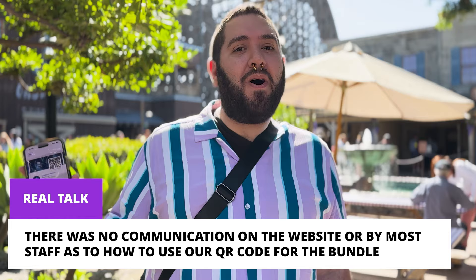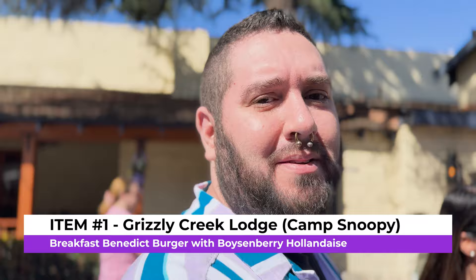Let's check out our first boysenberry item — it's going to be right there in Camp Snoopy. I am ready for some breakfast; never had a boysenberry breakfast sandwich though, it should be interesting. Unfortunately that did not work — the boysenberry breakfast sandwich is just not in our cards today.